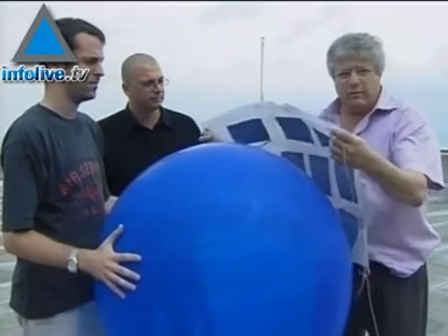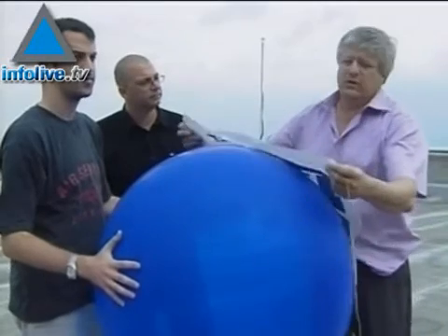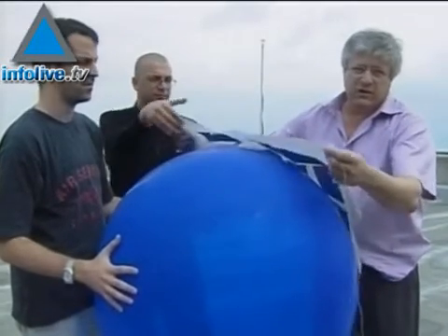What we do now, we glue it to the balloon, and then we can raise up the balloon and get the voltage down, the power down.